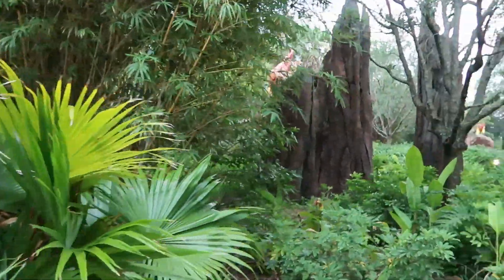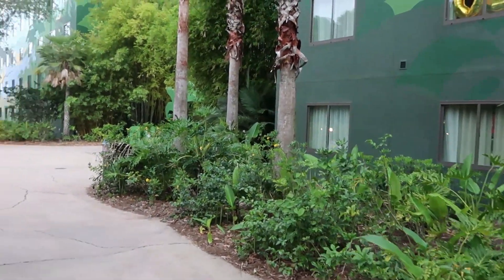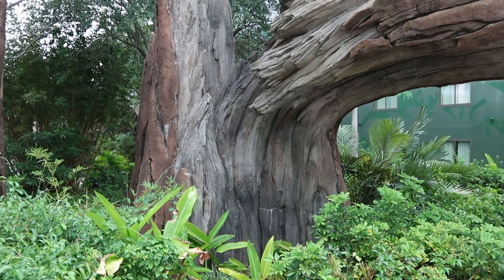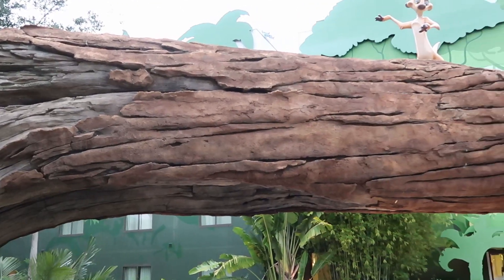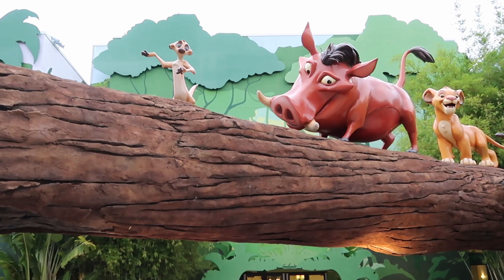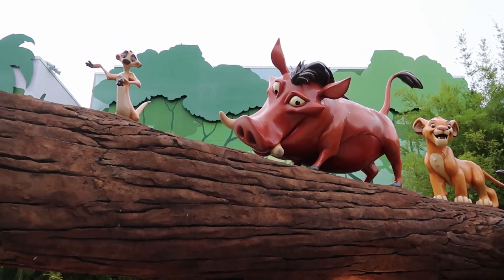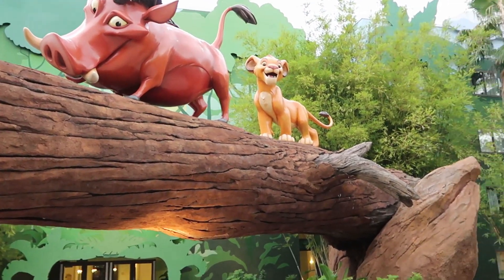We're going to continue on this way. It's very jungly in here — even the trees and the shrubbery are totally on point for something Lion King. Look at this tree they have here. They made it look like it broke. It is absolutely enormous, and it's like that iconic pose you'll notice in Disney's Animal Kingdom Park. We have Timon, Pumbaa, and Simba. Hakuna Matata — it means no worries. That's amazing.